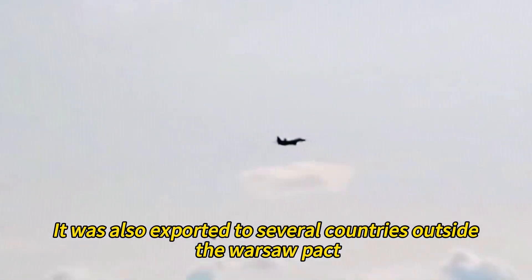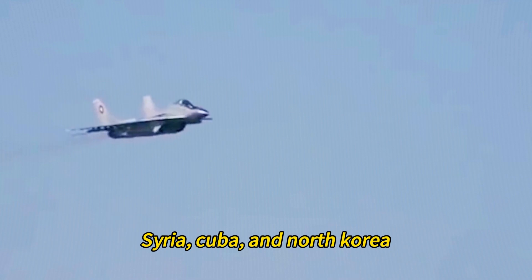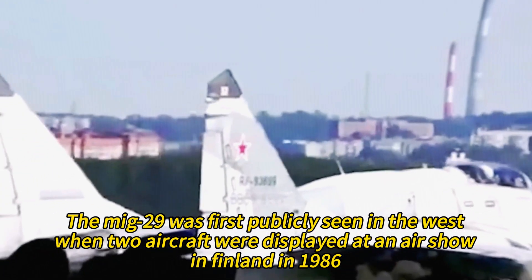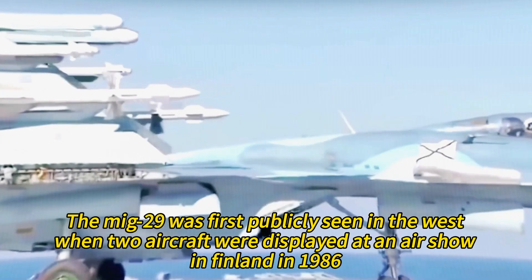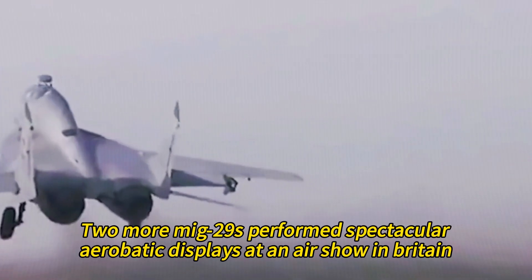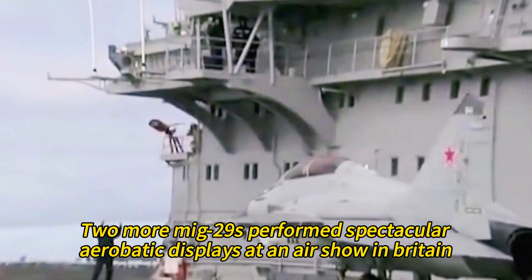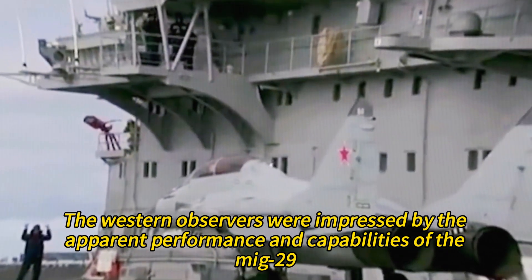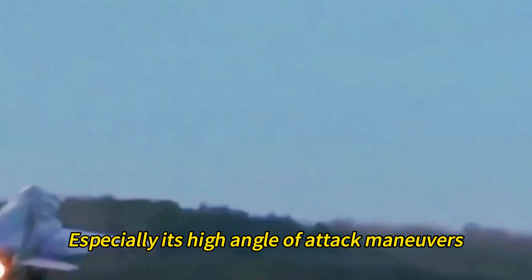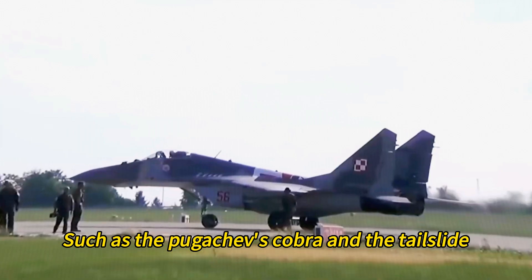The MiG-29 was exported to several countries outside the Warsaw Pact, such as India, Iraq, Syria, Cuba, and North Korea. It was first publicly seen in the West when two aircraft were displayed at an air show in Finland in 1986, and two years later, two more performed spectacular aerobatic displays in Britain. Western observers were impressed by its high angle of attack maneuvers, such as Pugachev's Cobra and the Tailslide.